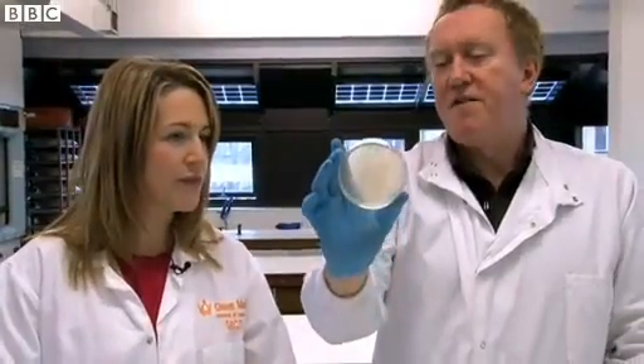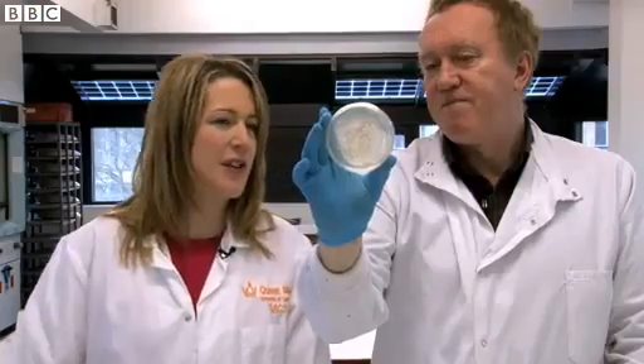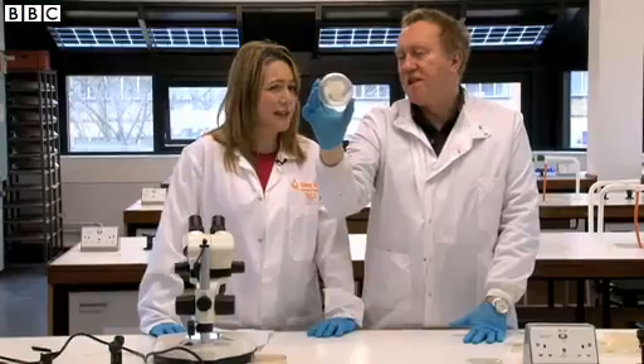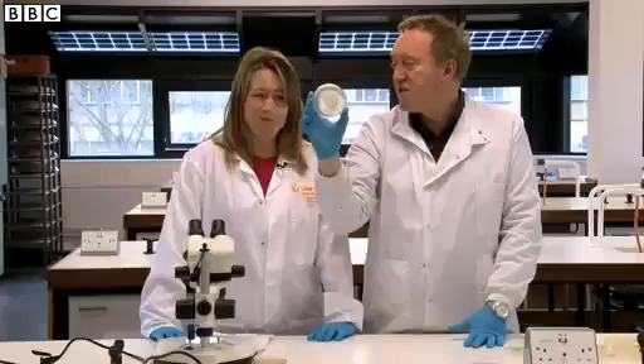The next one we tried was the apple on the street floor. Nice fresh fruit, no real sticky surface, but still picks up lots of bacteria. So definitely wouldn't risk eating that either. Finally, we tried a piece of bread. That looks like it's the worst one. Yeah, absolutely. The butter helped pick up lots of bacteria and I certainly wouldn't eat that. Definitely not.